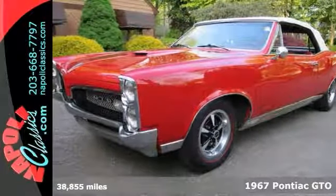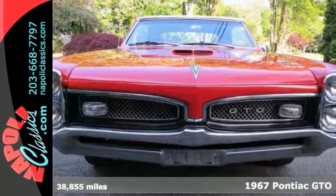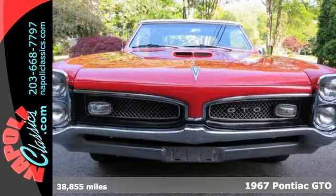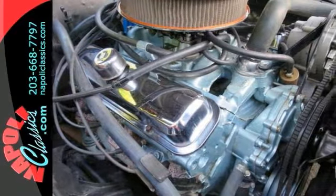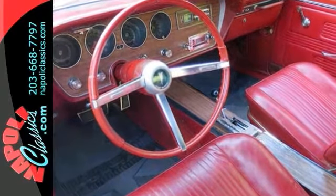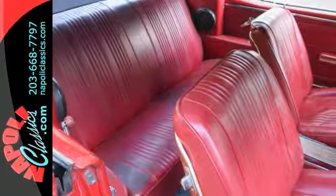Here's a beautiful 1967 Pontiac GTO convertible with low miles in its original color and trim. With PHS documentation proving it's a real GTO — 9,517 convertibles were made in 1967. This one comes with a 400 cubic inch engine with his and hers Hurst automatic shifter.